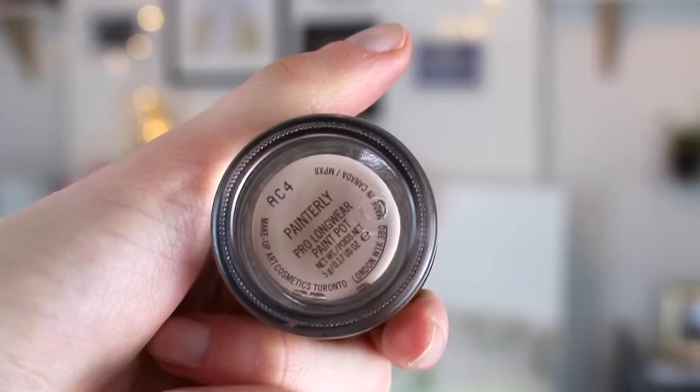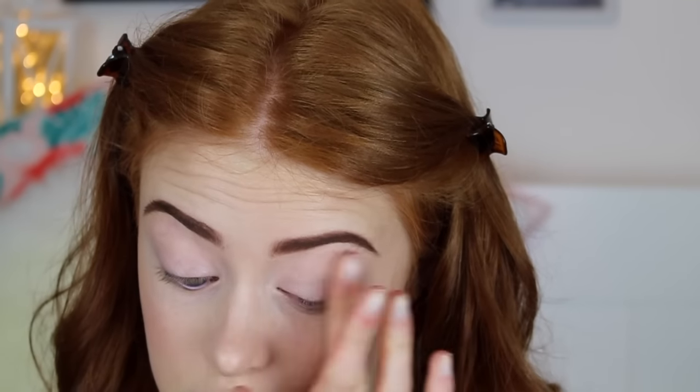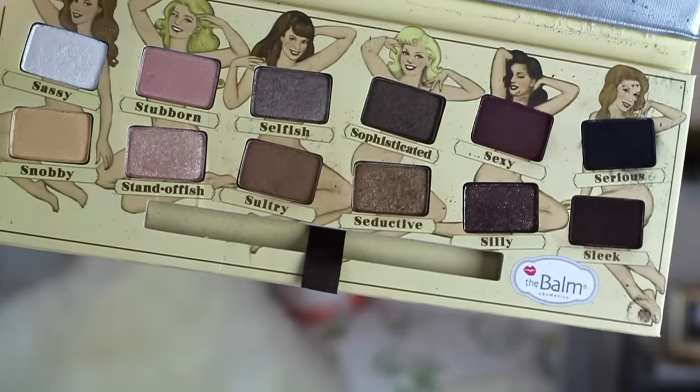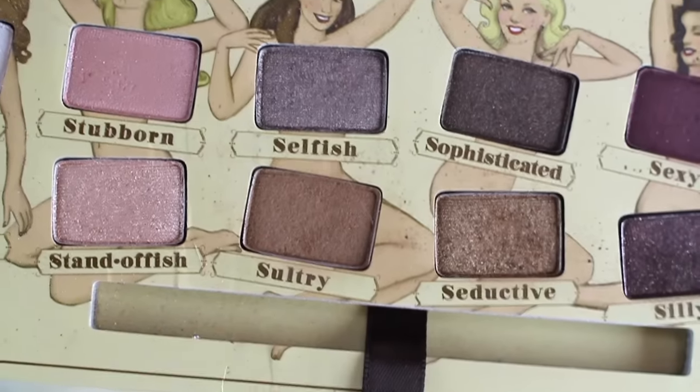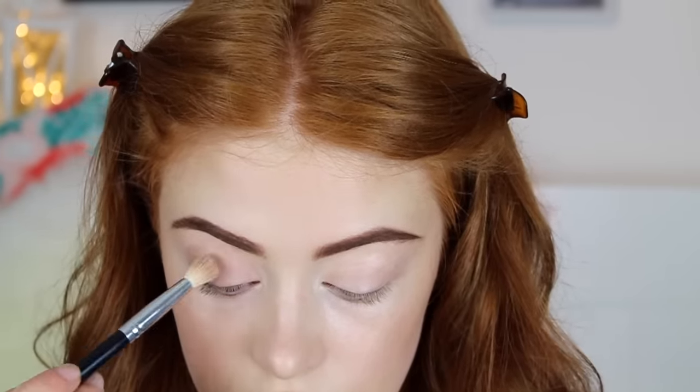To prime my eyelids I'm using the MAC Painterly paint pot — this gives a really nice base for your eyeshadow to sit on top of and cancels out any coloring in your eyelids. Then taking The Balm nude palette and taking the shade Sultry, which is a mid-tone matte brown, and just popping this through the crease.